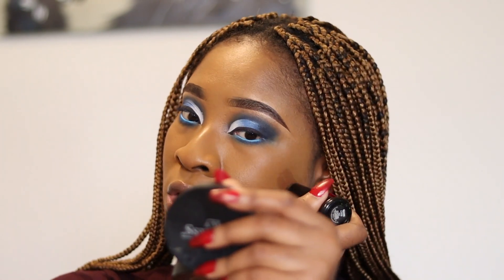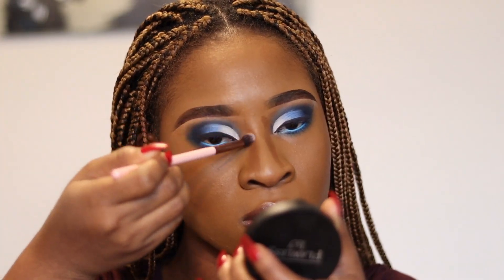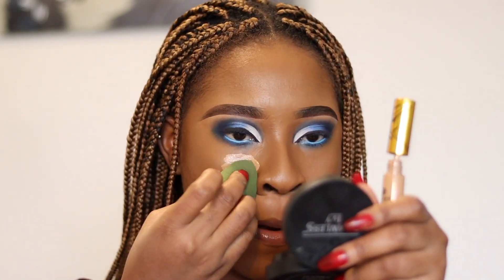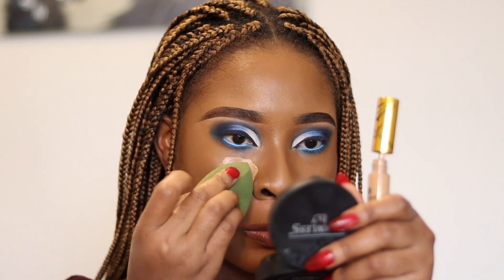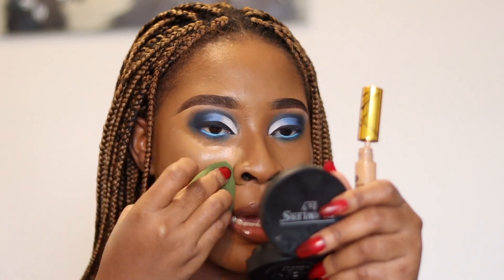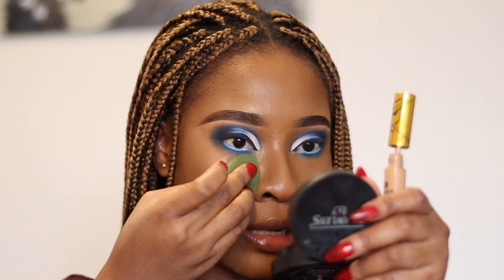Just before you guys roast me in the comment section — for some reason this foundation seems to be a bit lighter. This foundation used to be my exact shade, but maybe it's a change of weather and change of environment, so it's now a bit light. But don't worry, I'm gonna fix it with my contouring and highlighting. Because this is my first time using this concealer to highlight, I don't want to use too much — that's why I'm doing it in sections, just in case it's a concealer that dries really fast.